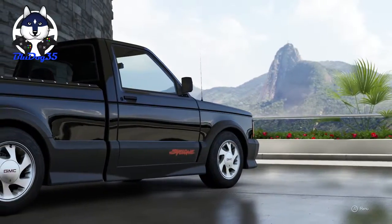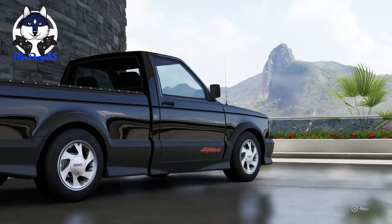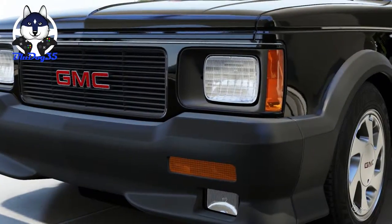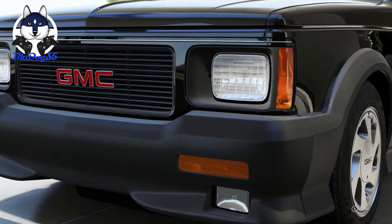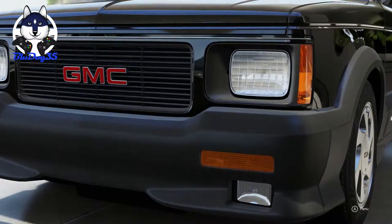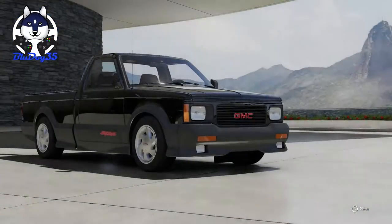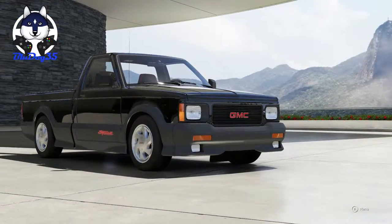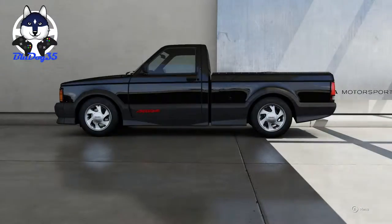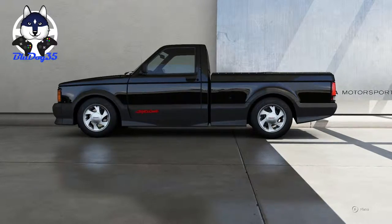GMC Cyclone, 1991. It's all-wheel drive with a 3.8 liter turbo V6. It's rated for 280 horsepower and it's 3,613 pounds. That's a lot of pounds — well, not really for a small truck like this. It's under two tons and it's a turbo all-wheel drive, so yeah, why not?